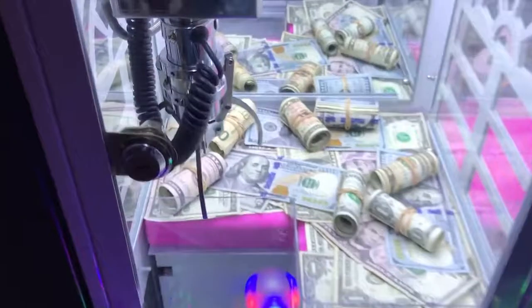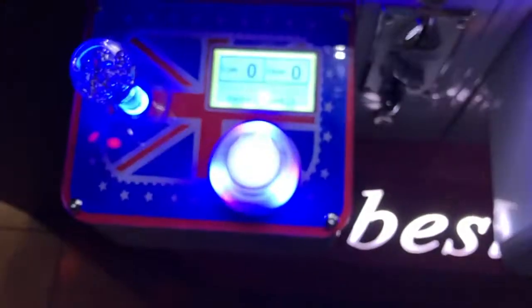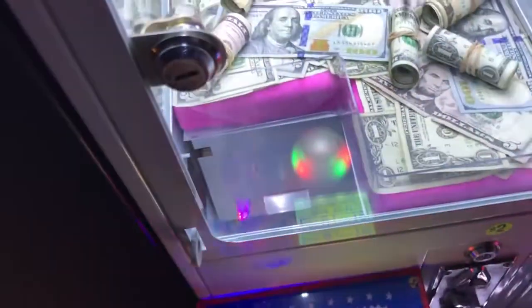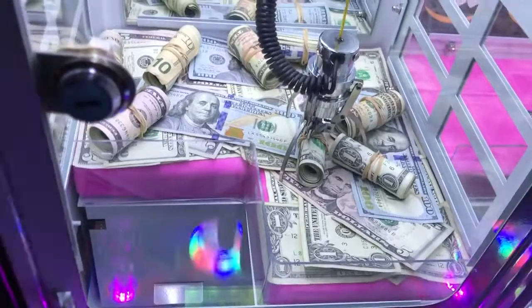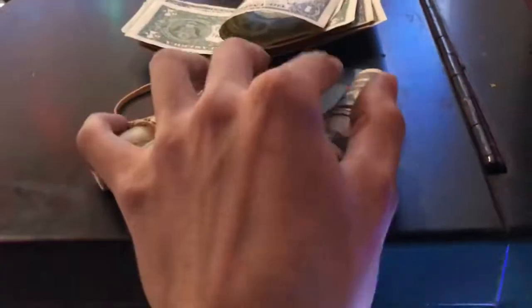Oh yeah. Easy. Oh my gosh — I did not see that coming. Guys, if you press the button twice, it'll actually close even quicker. Since the only thing gettable are these ones, I'm just going to go for them. I don't know how much money it is, but money's money. Come on. Yep, stay. Nice. Perfect. Heck yes. Another roll of cash. We are killing it. We got four plus the $20 I put in the change machine.